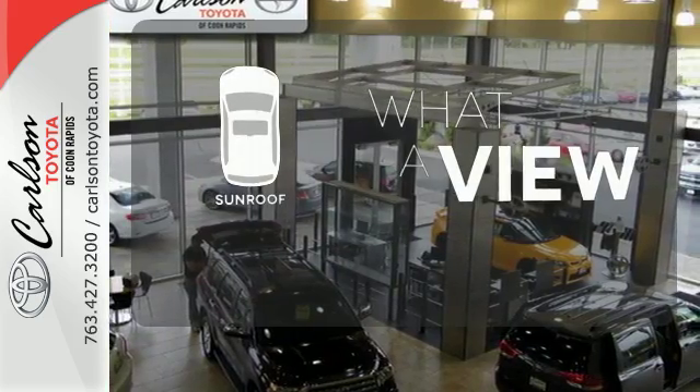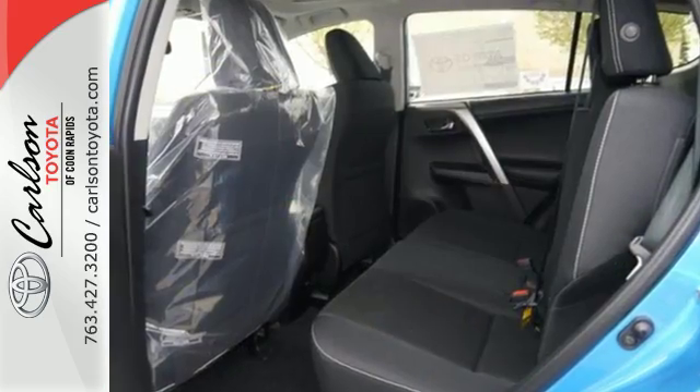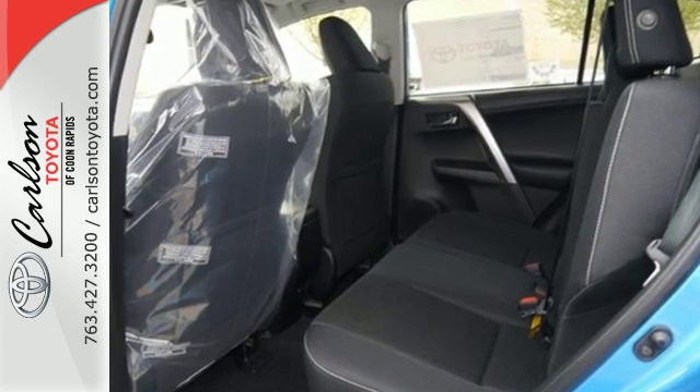The sunroof gives you fresh air for your drive. Tap into your sense of adventure and take this RAV4 places you've only dreamed about.